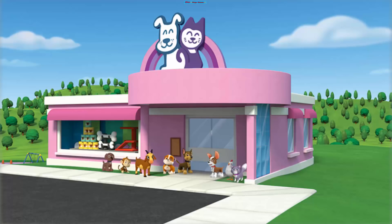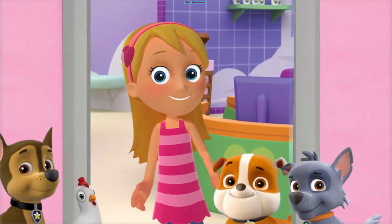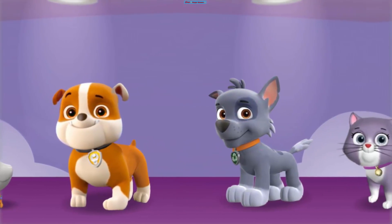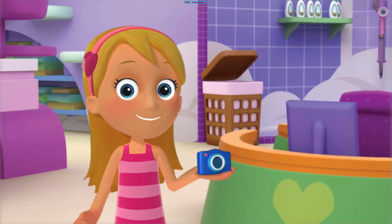It's Adventure Bay Picture Day! Katie is helping our friends look their best at her pet parlor, and taking their pictures, too. Helping everyone look their best and taking their pictures? That's a big job! Katie needs help from the Paw Patrol.